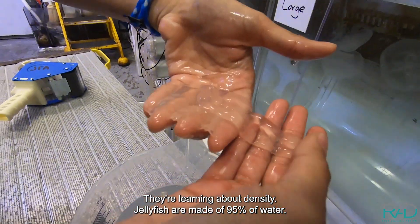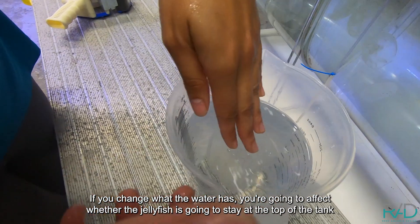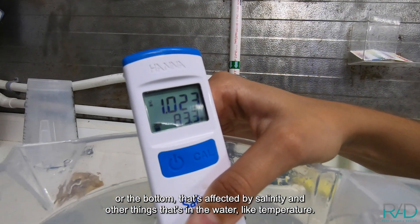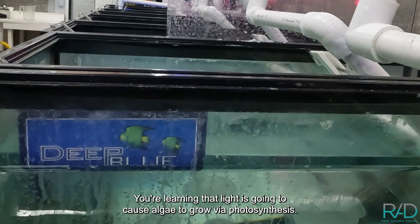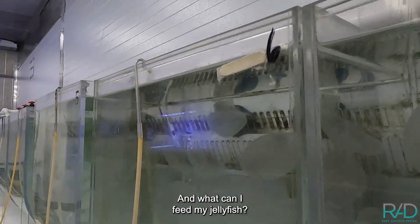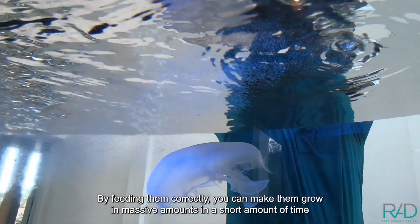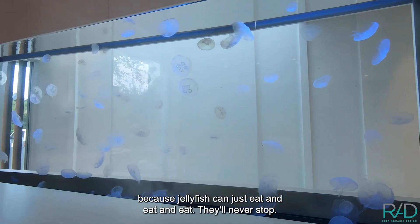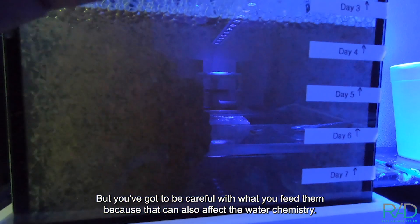They're learning about density. Jellyfish are made of 95% water. If you change what the water has, you're going to affect whether the jellyfish stays at the top of the tank or the bottom — that's affected by salinity and temperature. The green stuff is probably algae; light causes algae to grow via photosynthesis. And as for feeding: everything you feed your jellyfish is going to impact it in a big way. By feeding them correctly, you can make them grow massively in a short amount of time, because jellyfish can just eat and eat and eat. But you've got to be careful, because feeding can also affect the water chemistry.